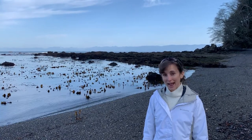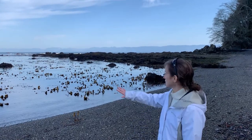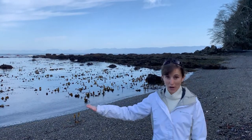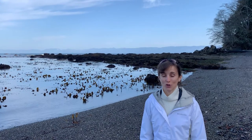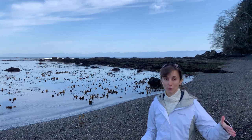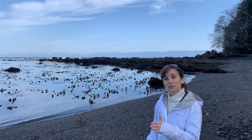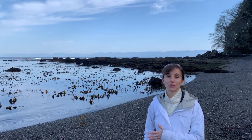The beach that I'm at now is in the rocky intertidal, so most of the substrate here is made of rock rather than sand, and this is the intertidal zone. It means that when the tide is high this habitat is covered with seawater, and when the tide is low the animals and the seaweeds are exposed to the air.